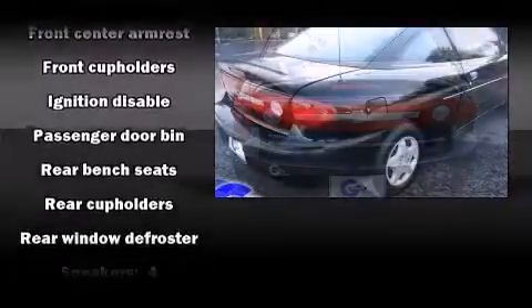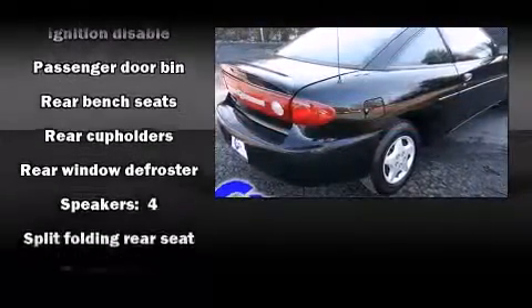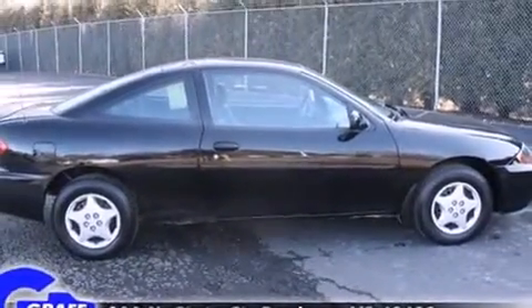Chevrolet infused the interior with top shelf amenities such as front and rear cup holders, a tachometer, and much more.